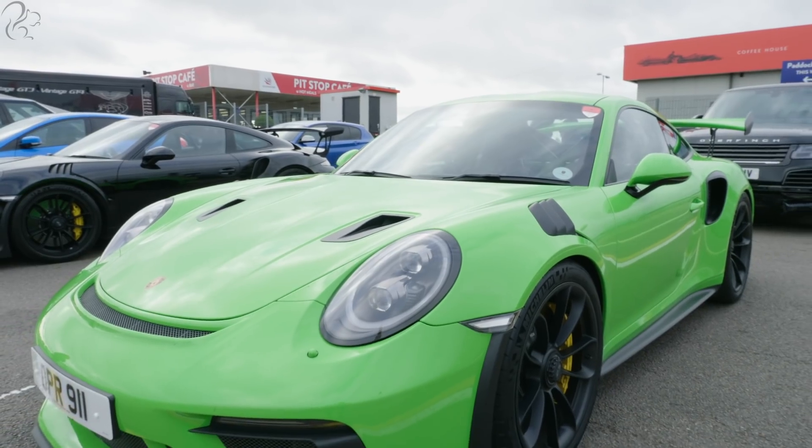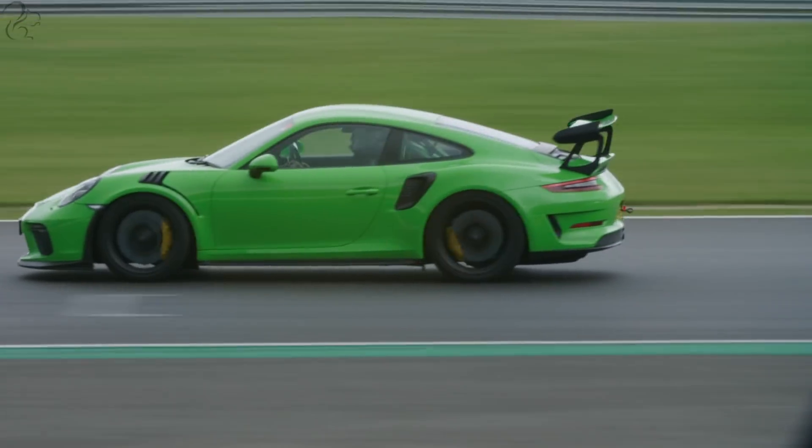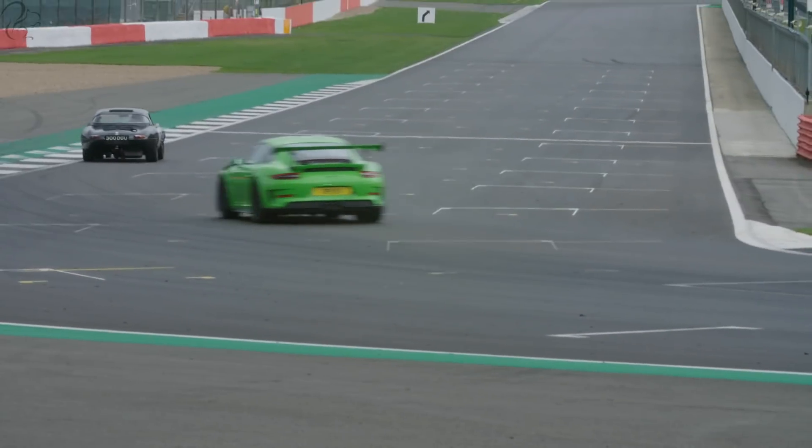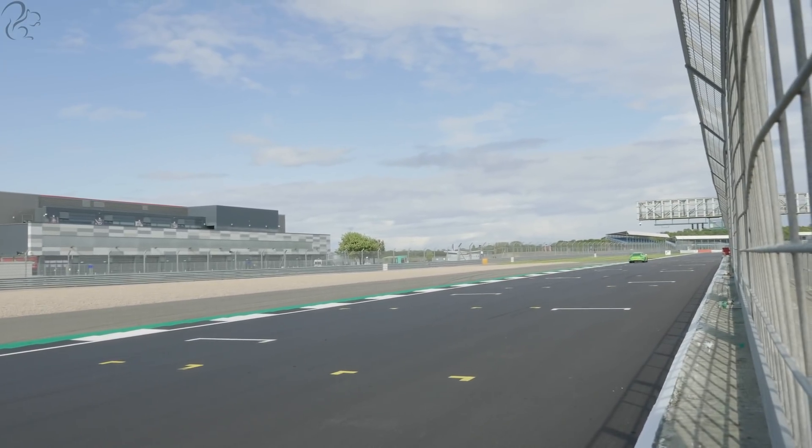In the first video I'll be driving a Porsche GT3 RS race car around Silverstone Circuit, the iconic British racetrack. I never thought I'd be doing anything as cool as that, and yes, it's as cool as it sounds.